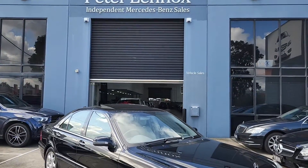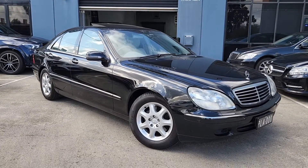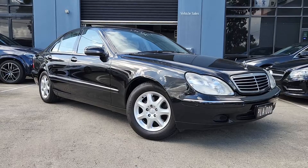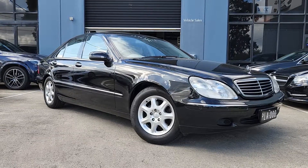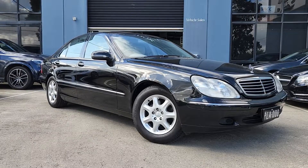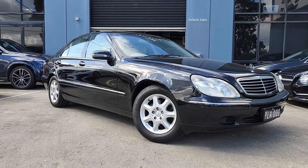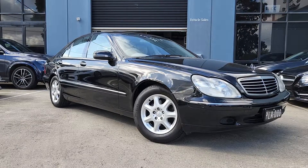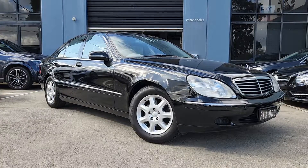Good afternoon ladies and gentlemen, and welcome back to another Peter Lennox Automotive Car of the Week. Today we've got this stunning 2001 S-Class S320 Saloon. This is the largest class in the Mercedes lineup — the S-Class is the top of the line, with all the best features and the most luxuries. It's the benchmark for pretty much Mercedes and any other make. This is the ultimate driving machine.